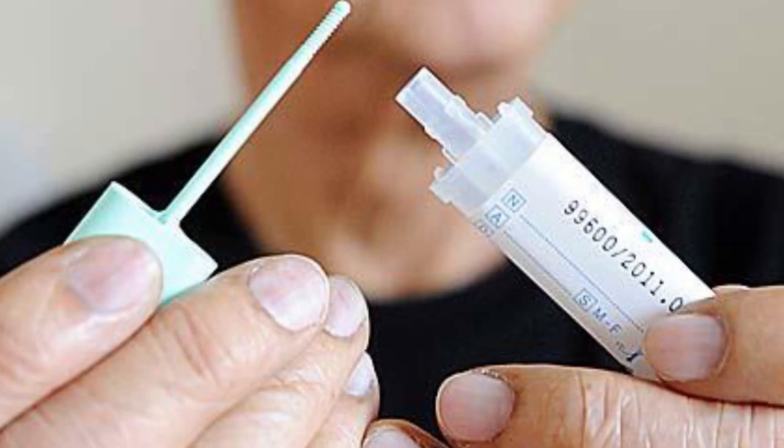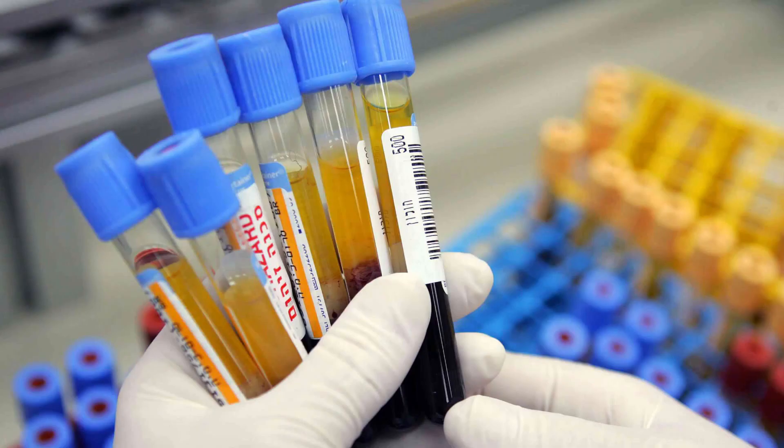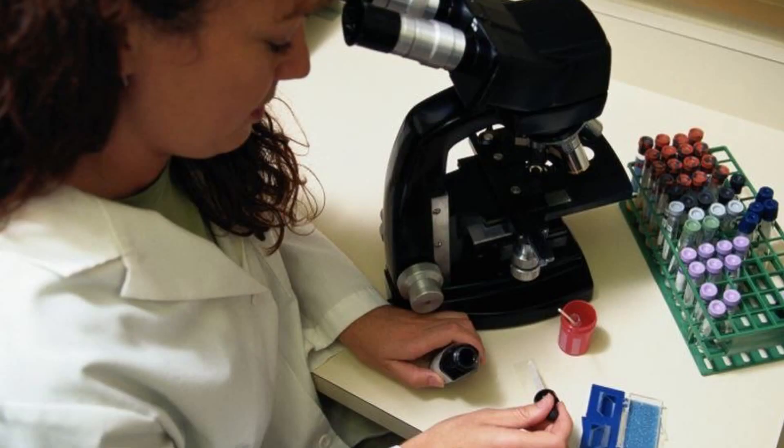The fecal immunochemical test — FIT — checks for hidden blood from the lower intestines in the stool. Blood vessels in larger colorectal polyps or cancers are often fragile and easily damaged by the passage of stool. This test helps the lab detect hard-to-see blood in the stool sample. Now let's compare the two tests to help you decide which one is right for you.